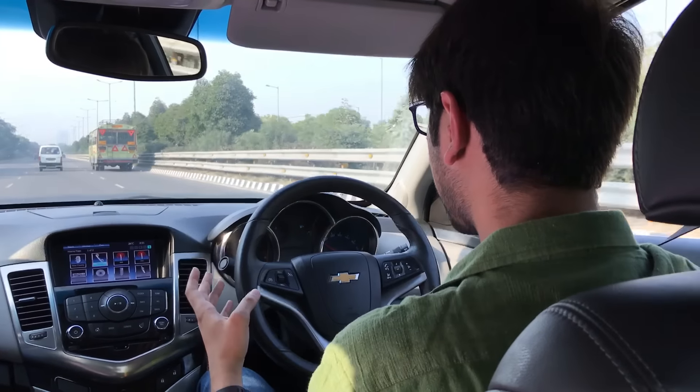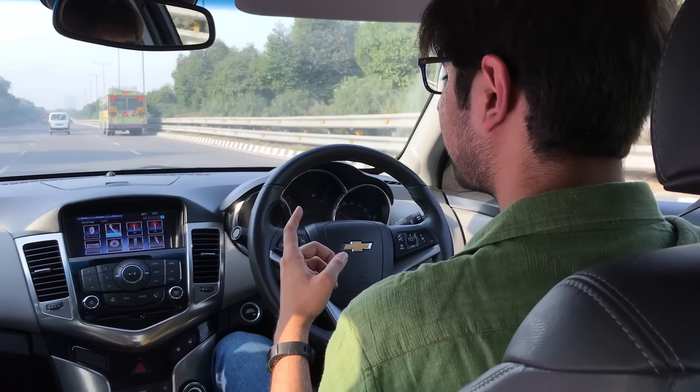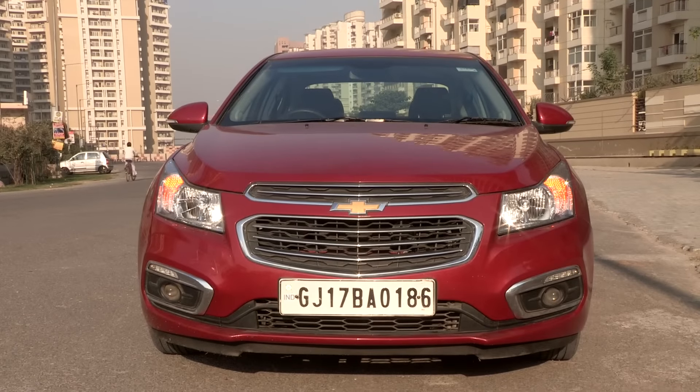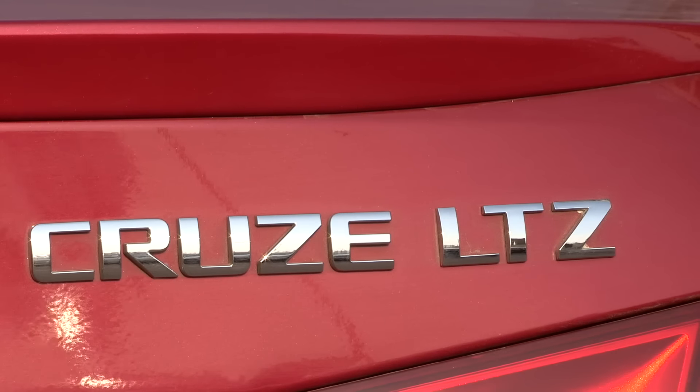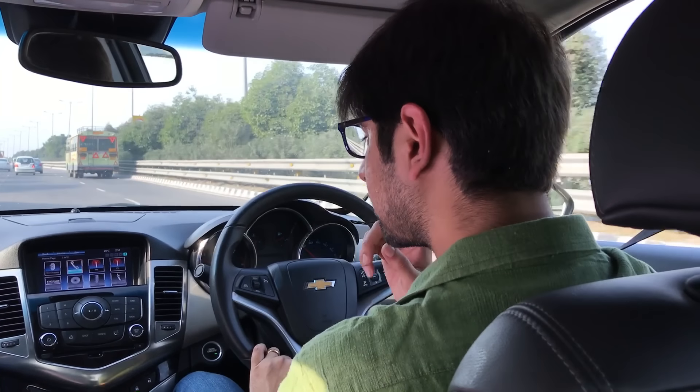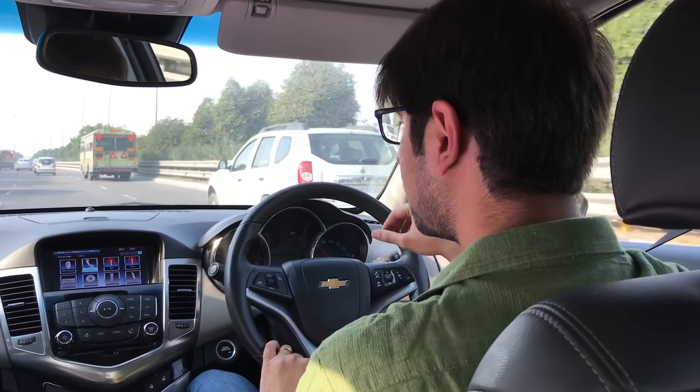As you can see, we are on a highway right now and we are going to enjoy the drive we have left with the Chevrolet Cruze. That was all about the tech inside the Chevrolet Cruze LTZ automatic variant. If you like this video, hit the like button. If you want us to show you the tech inside any other car, leave a comment below and we will definitely try. This is Samir, enjoy the drive, and we'll catch you in another video.